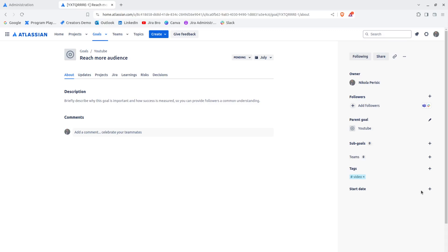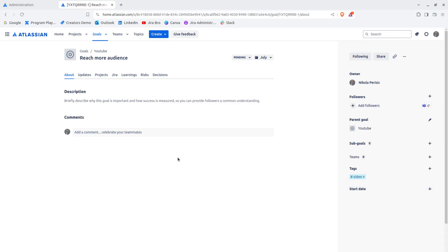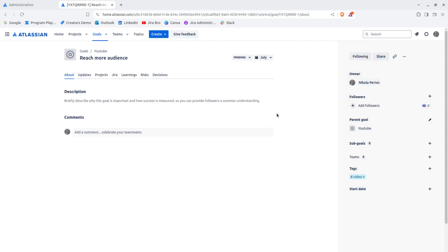There's also an option to add a start date — in this case I'm not going to add one. You can also share this goal, archive it, or copy the link to it. If you click Share, it says 'Everyone with workspace access can see this goal,' so if your followers don't have workspace access, they won't be able to see it.